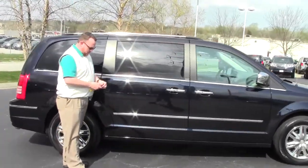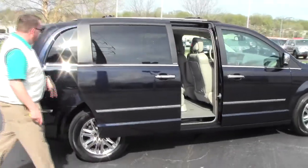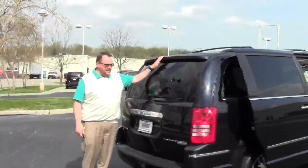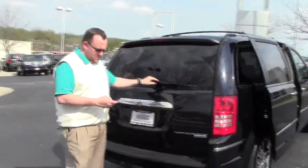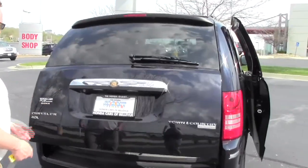It does have the dual power sliding doors, and the second row window will roll down. It does come with our 60 day warranty. Wrap-around tail lights, high mount brake light, rear window defrost and wiper, and you have the power lift hatch with backup camera.